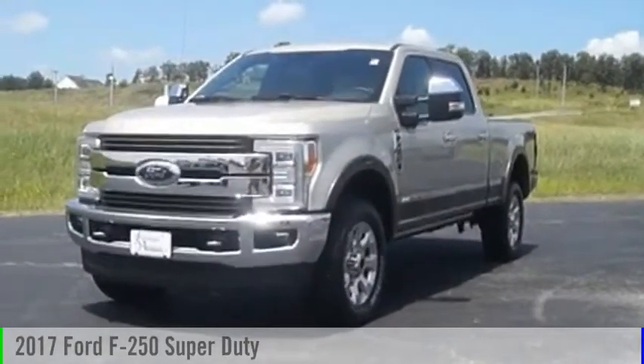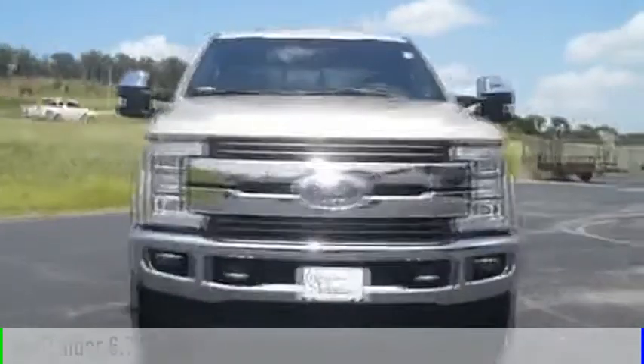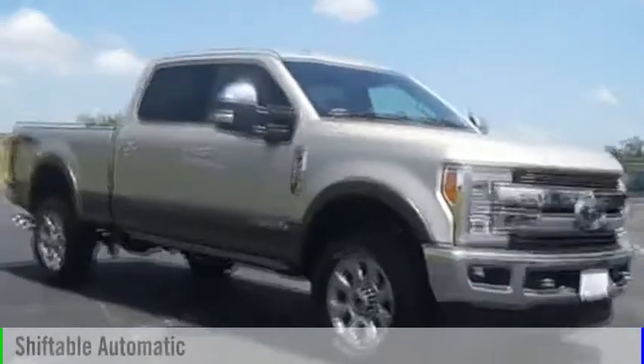2017 F-250 Super Duty. This vehicle is powered by a four-wheel drive, eight-cylinder, 6.7 liter engine, and comes with an automatic transmission.